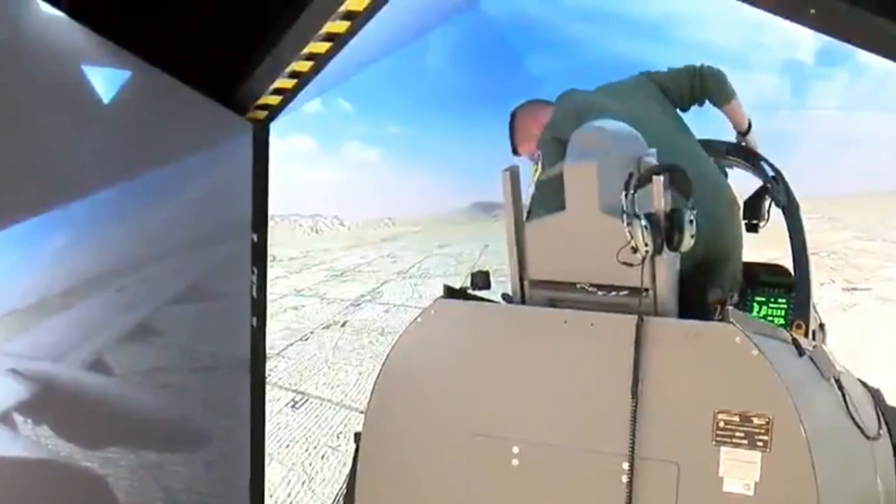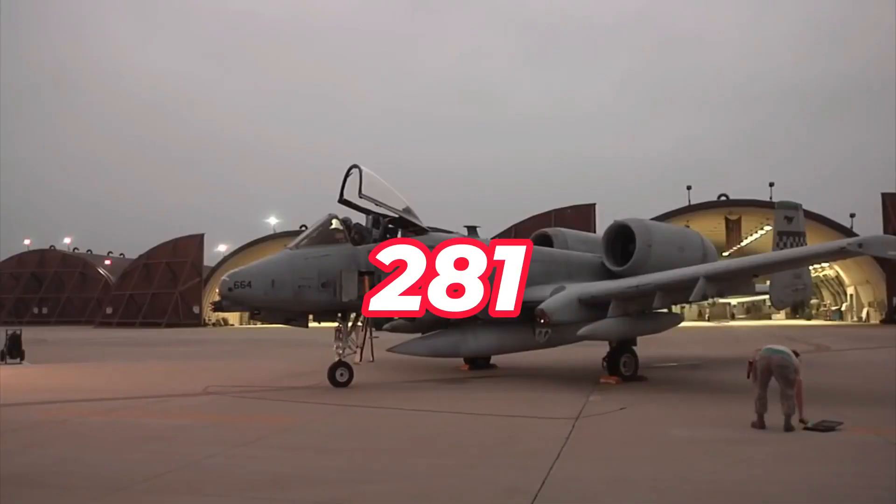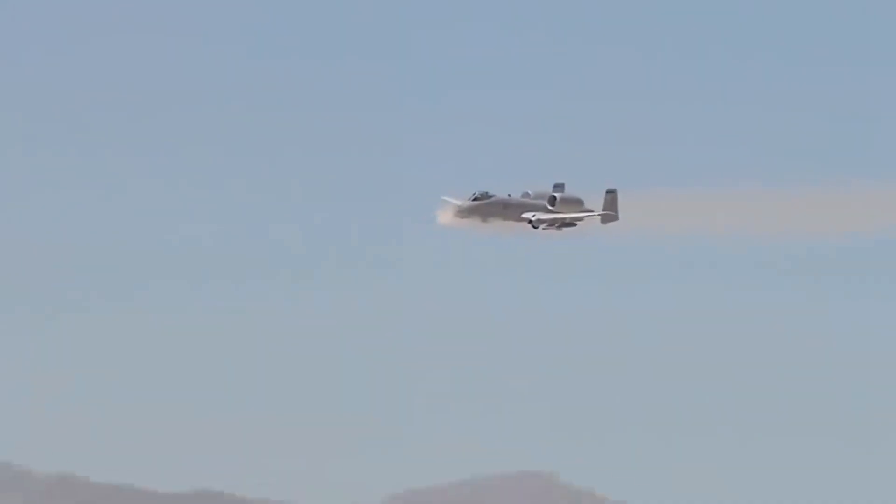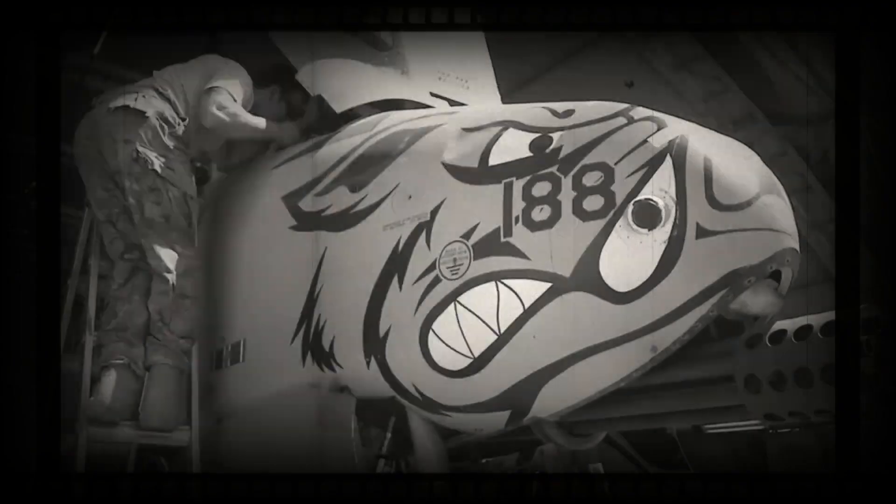The primary application of the aircraft is ground attacks against tanks, armored vehicles, and installations, along with close air support of ground forces. Currently, a total of 281 A-10 aircraft are in service with the United States Air Force, Air Combat Command, Air Force Reserve, and the Air National Guard. The first flight of the A-10 was in May 1972, and there were 713 aircraft produced. The production of the A-10 came to an end in 1984.